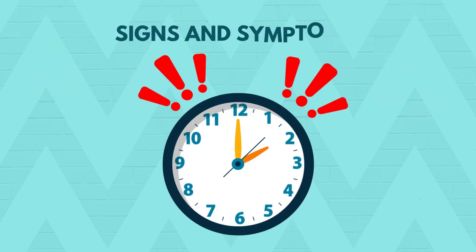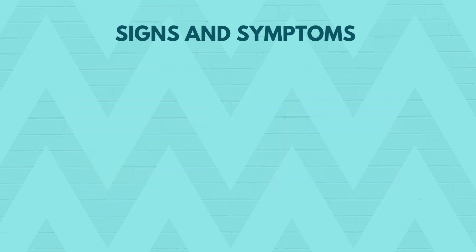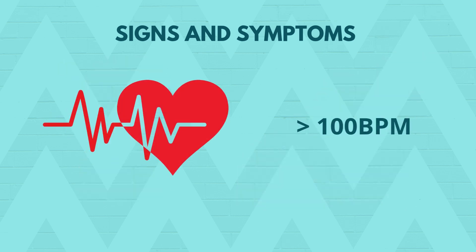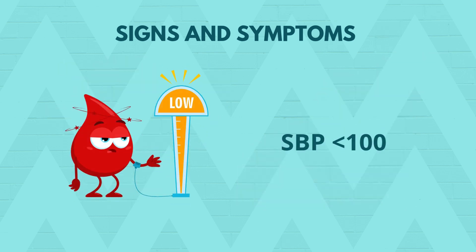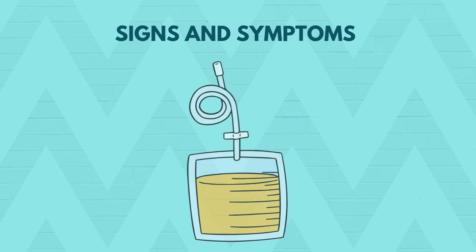Early recognition is key. Think of sepsis when a patient with infection shows signs of fever or hypothermia, confusion or altered mental state, a fast heart rate (tachycardia), low blood pressure (hypotension), fast breathing (tachypnea), and low urine output.